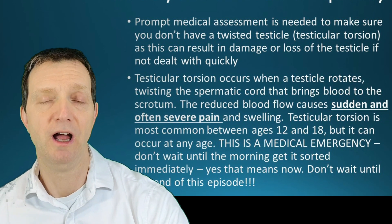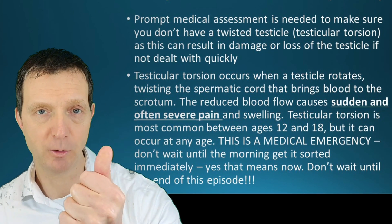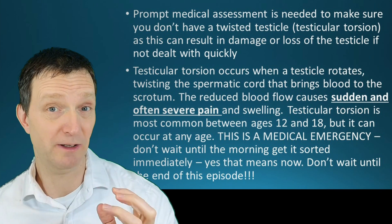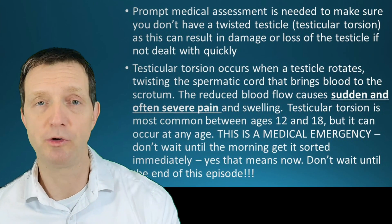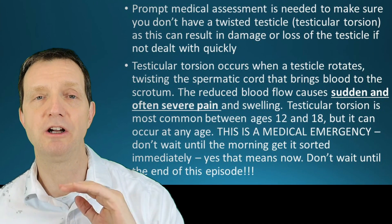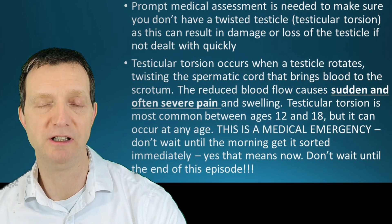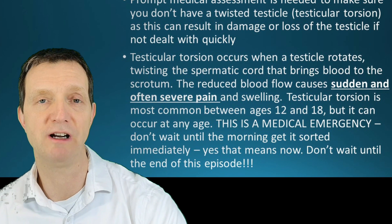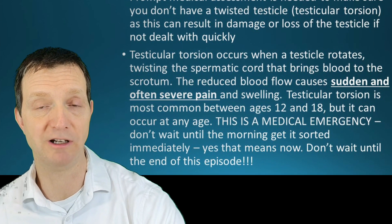If the pain came on very quickly, is very very painful, and your testicle is even a little bit discolored, then stop watching this video now — don't wait — and go straight to the emergency department, because it may need to be untwisted in order to restore blood supply to the testicle.